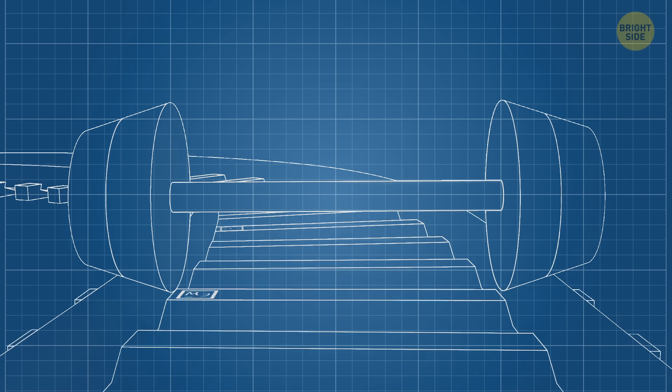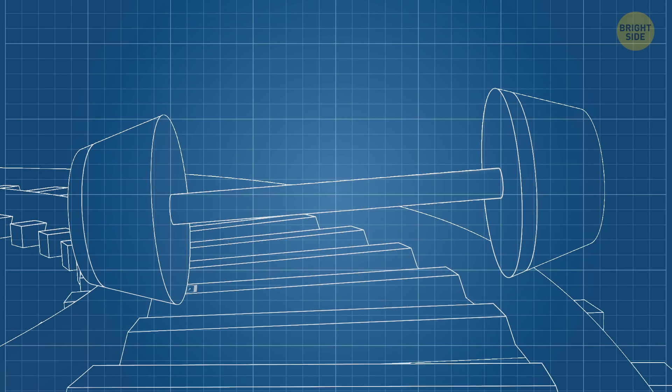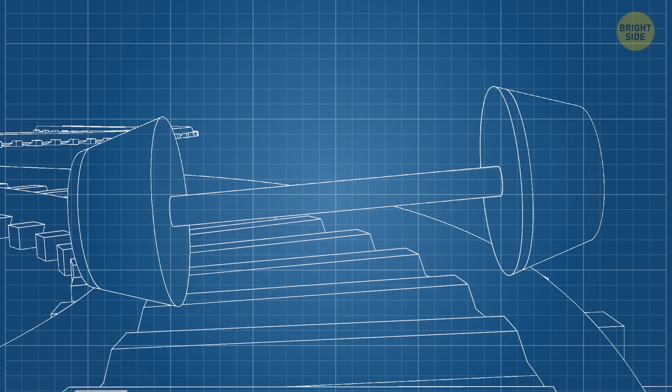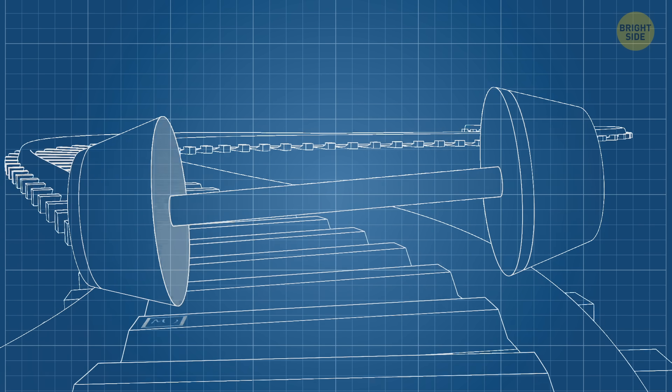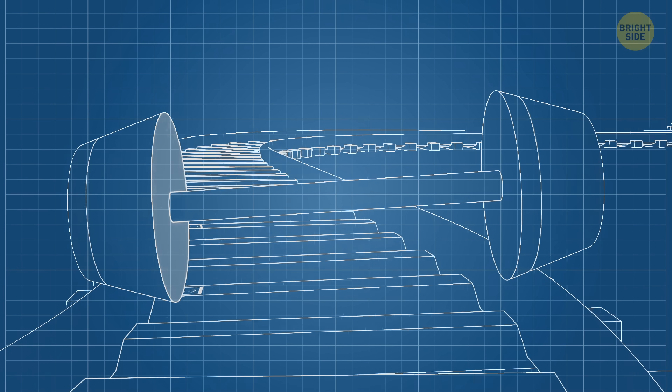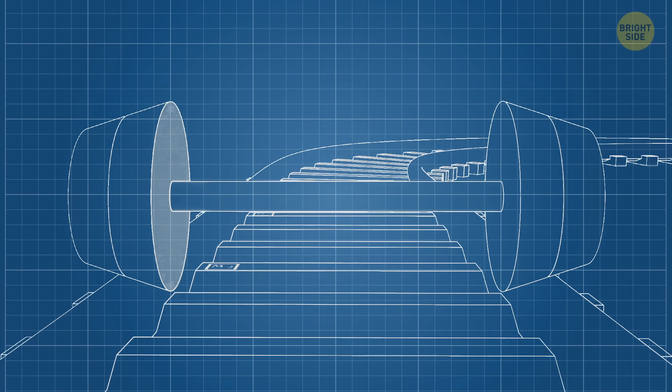How are conical wheels different? The two sides of each wheel are slightly different sizes, and the wheel automatically shifts its contact point when the train turns. The bigger side grips the track more, helping the train lean into the curve. And the smaller side spins faster to keep everything smooth.